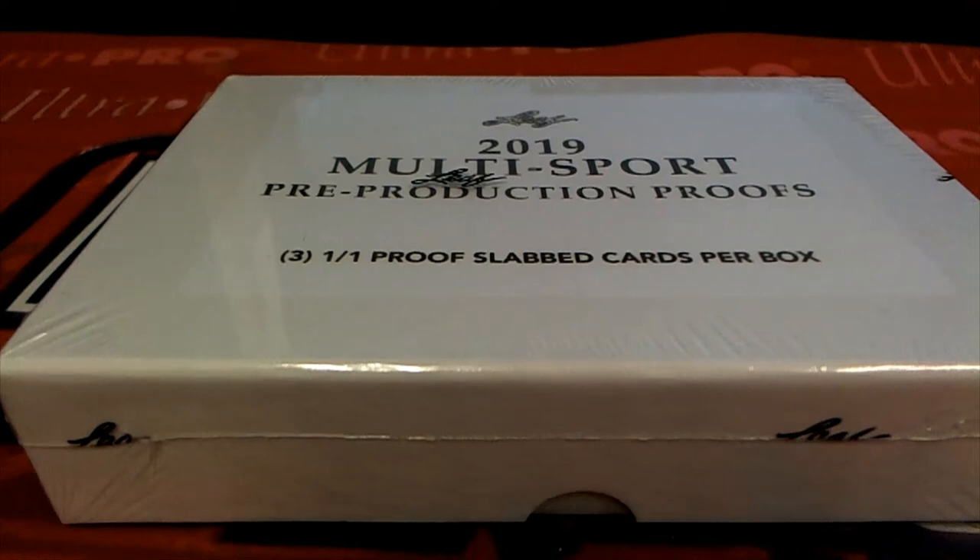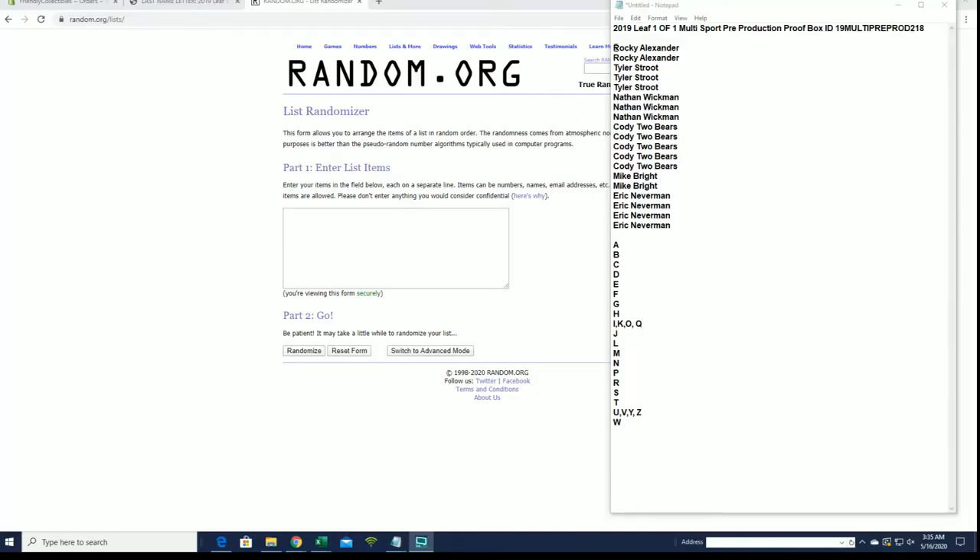Let's get it! 2019 Leaf 101 Multi-Sport Pre-Production Proof Box number 218. Good luck everybody, let's get it!